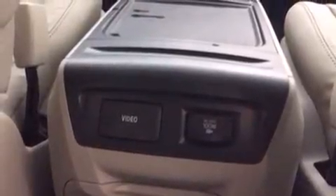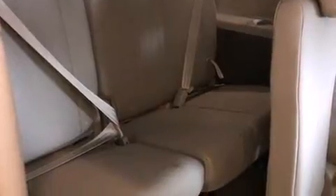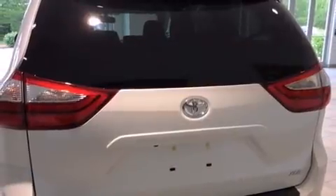It includes heated seats, variably intermittent wipers, a power seat, front fog lights, and a blind-spot monitoring system.